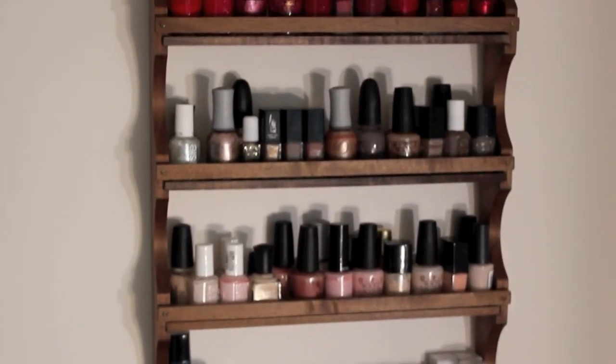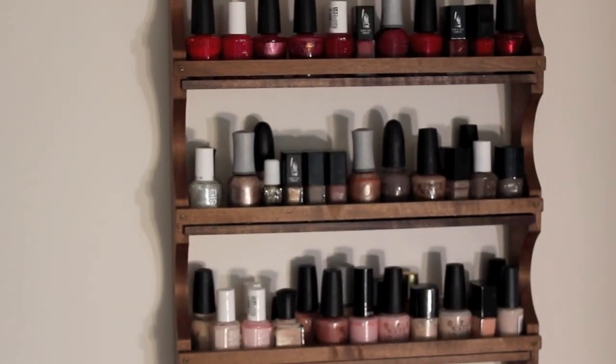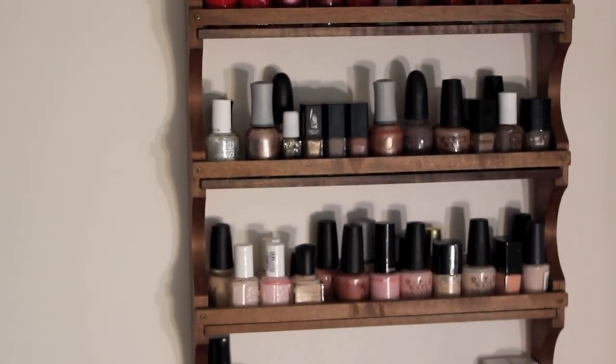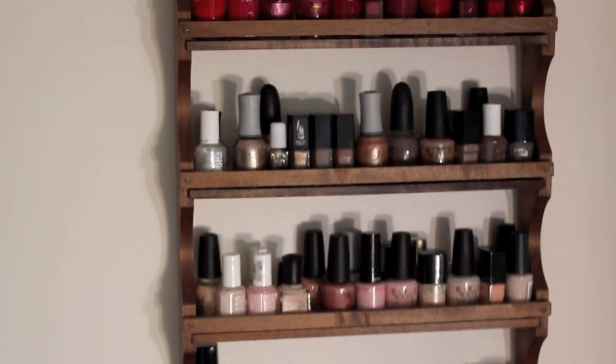So that is my nail polish collection. I hope you guys enjoyed this video. Let me know your current favorite nail polish in the comments below in case I decide to have a weak moment, and I will see you in my next video. Bye!